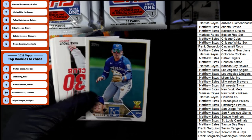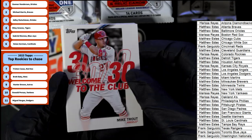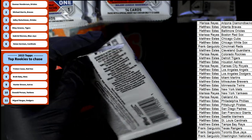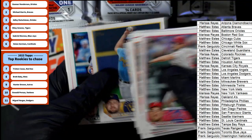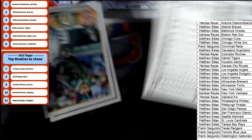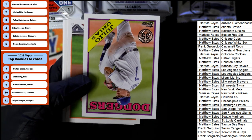There's a tiny Bobby Witt Jr. card, nice. 30-for-30 Mike Trout. And there's a Riley Green Tigers rookie - nice Riley Green rookie for Matt!